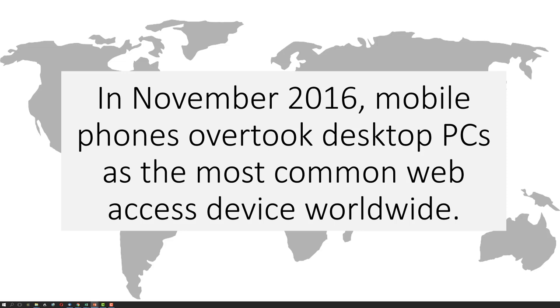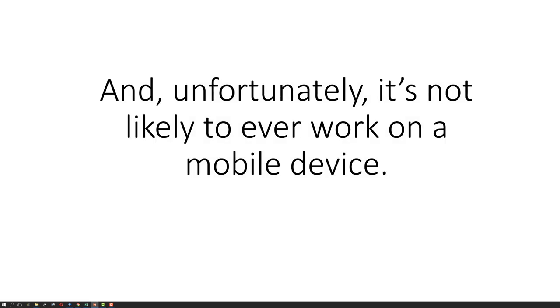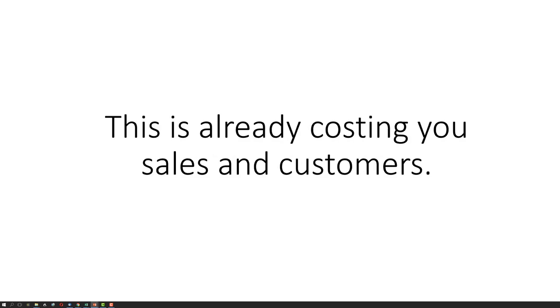In November 2016, mobile phones overtook desktop PCs as the most common web access device worldwide. And unfortunately, it's not likely to ever work on a mobile device. This is already costing you sales and customers.